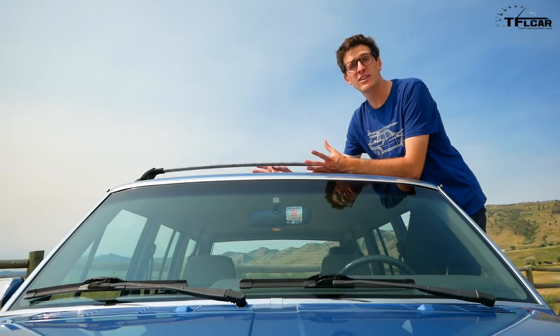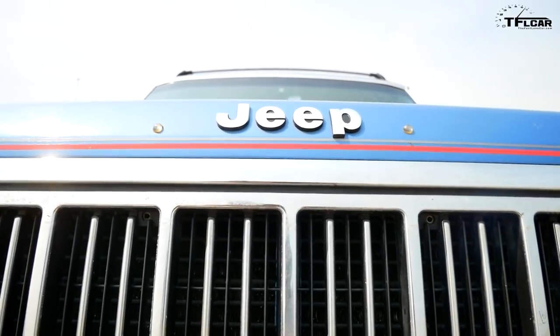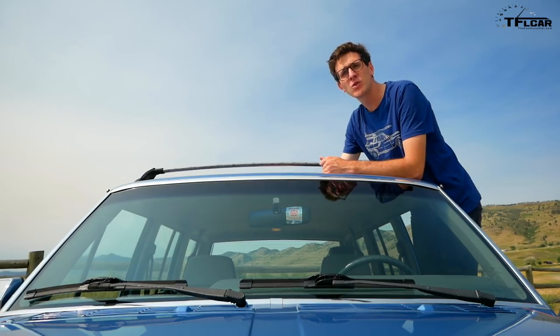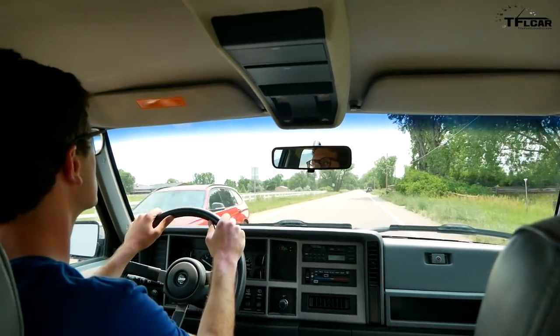These older Cherokees are known as the XJ Cherokee, and Jeep made over 2.9 million Cherokee XJs between 1984 and 2001. It's not exactly what you'd call rare. What is a little bit more unusual is finding a low-mileage one in stock condition.